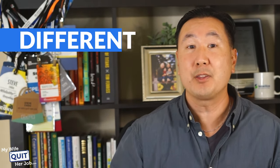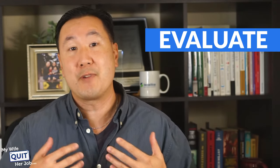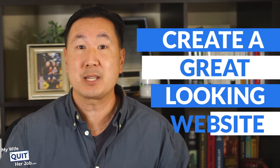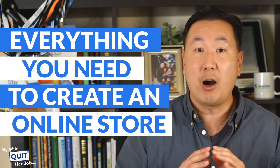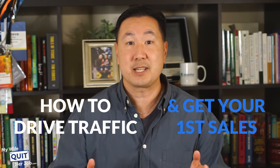So what are you going to learn? First of all, I'm going to teach you about all the different online e-commerce business models and how they work. Then I'm going to teach you how to evaluate profitable products to sell online and how to find your wholesale vendors to stock your goods. I'm also going to teach you how to create a great-looking website without any technical experience whatsoever. And finally, I'm going to go over everything you need to create a niche online store, including all the setup, how to accept credit cards, how to design your site — everything. You'll also learn how to drive traffic and get your first sales.